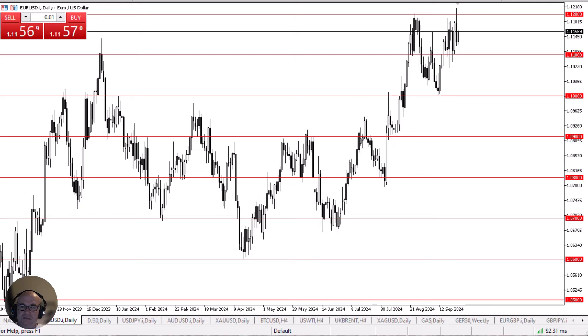The Euro has rallied slightly in the early hours on Thursday, but really at this point in time, I think you have to understand that we continue to have a lot of questions asked of whether or not we can actually break above the 1.12 level.